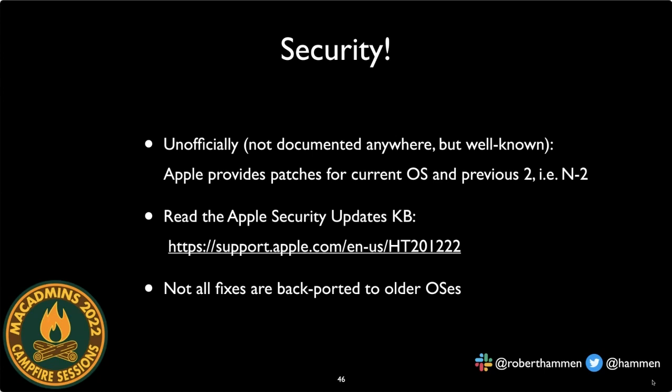You'll never find this documented anywhere formally, but Apple's unofficial patching policy is the 'N minus 2' approach — Apple provides patches for the current OS and the previous two versions. We're currently on macOS 12, so updates are provided for macOS 11 and 10.15. When macOS 13 drops, updates will be provided for macOS 12 and 11, and 10.15 falls out of support. However, even within the N-2 window, Apple makes judgment calls and may not backport every patch to older versions.